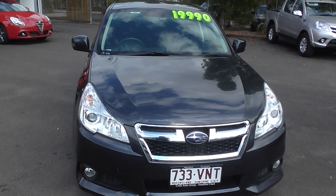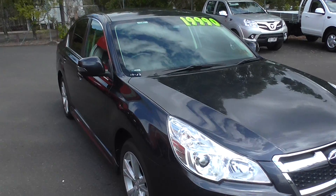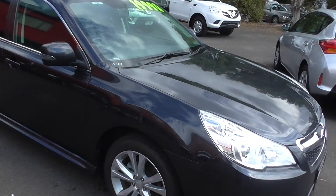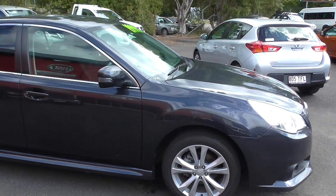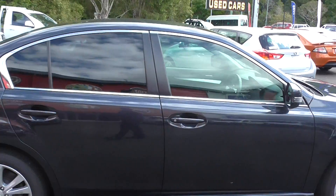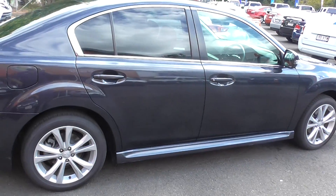Hi there, welcome to Cricks Nambour. I've got a 2013 Subaru Liberty going out at $19,990 — the most affordable one on the internet, guys. With this vehicle, it is backed with a six-year, 200,000k dealer's warranty. It also has a three-day guarantee buyback. Terms and conditions apply of course.